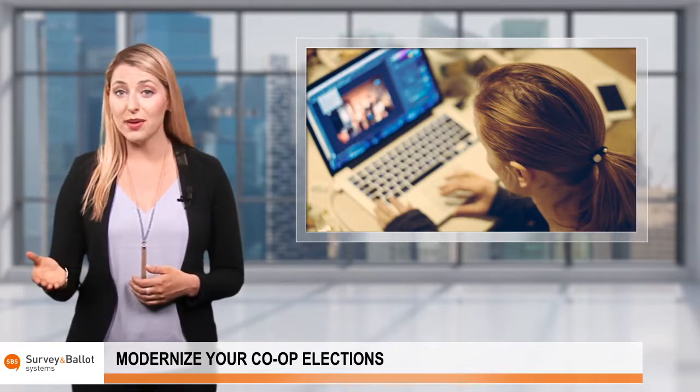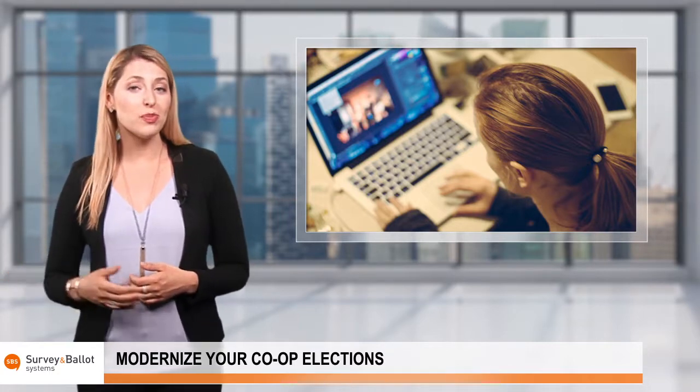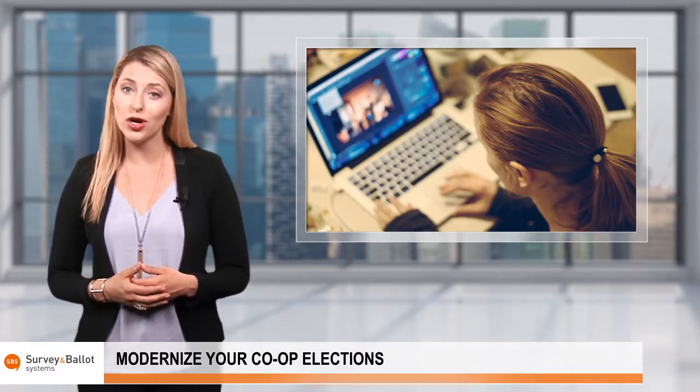For instance, tech-savvy members can vote online, while those partial to traditional methods can vote via paper or on-site.